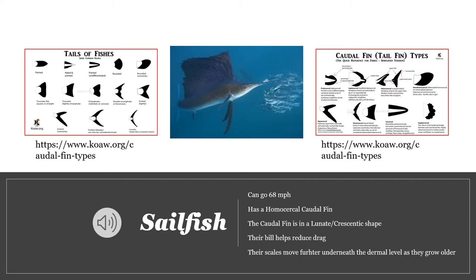It is faster because of its tail shape, its beak, and the position of its scales. If you look at the picture of the sailfish on the right and look at the bottom left middle tail, that is a homocercal caudal fin — the type of caudal fin the sailfish has. It's called a homocercal caudal fin because it looks like a mirrored image; if you were to draw a line of symmetry, it would look exactly the same. Within that, it has a lunate or crescent shape, called that because it looks like a crescent moon. This tail was designed for traveling long distances at high speed.